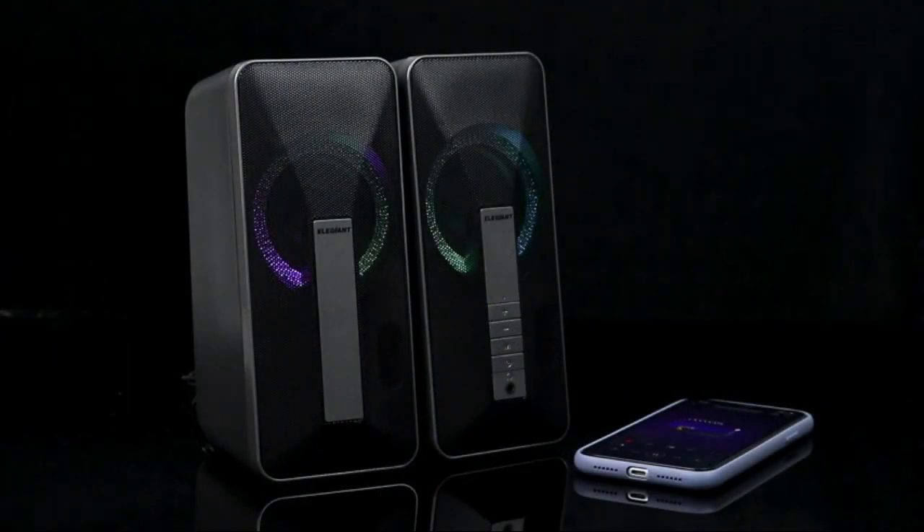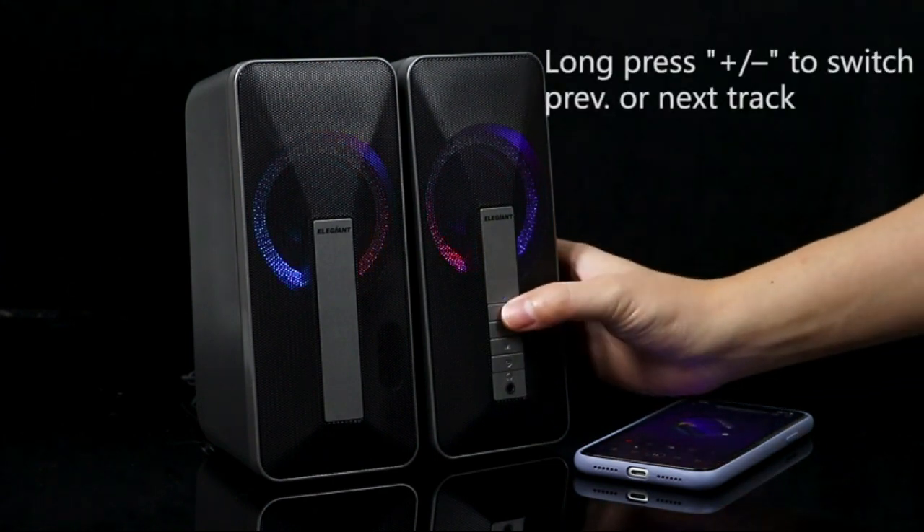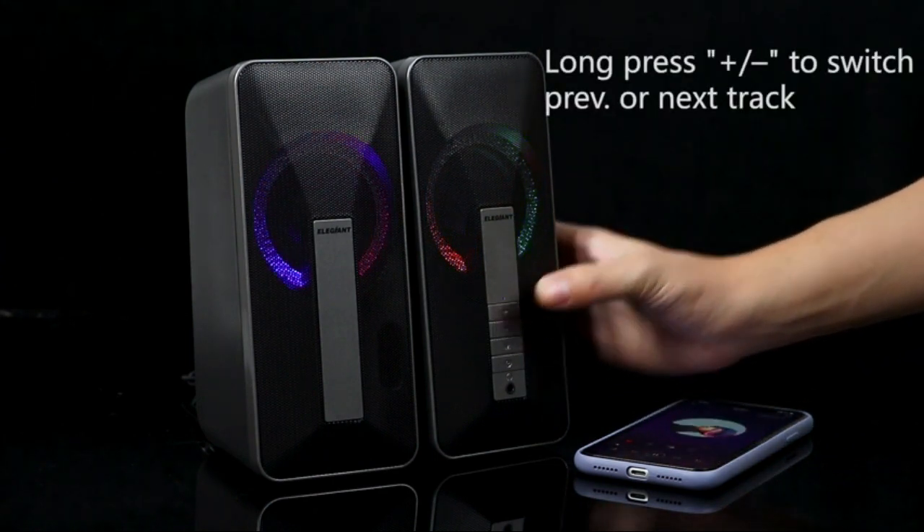Compatible with iPhone, tablets, smartphones, laptops, PCs, and MP3 players. Perfect for home, dorm room, kitchen, bathroom, car, and parties.